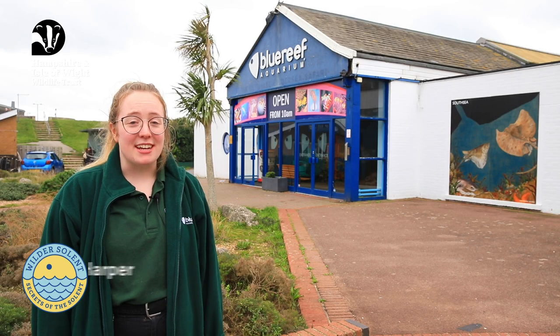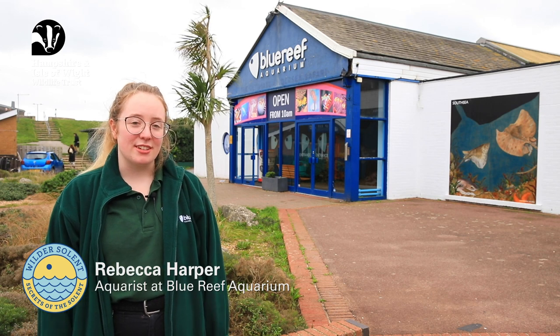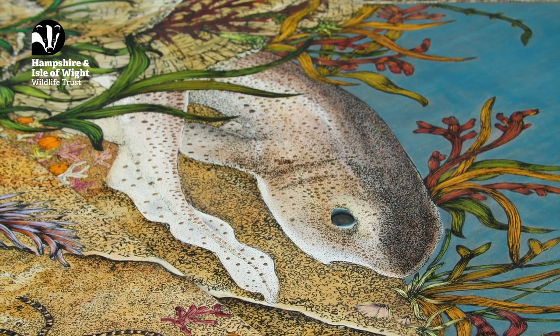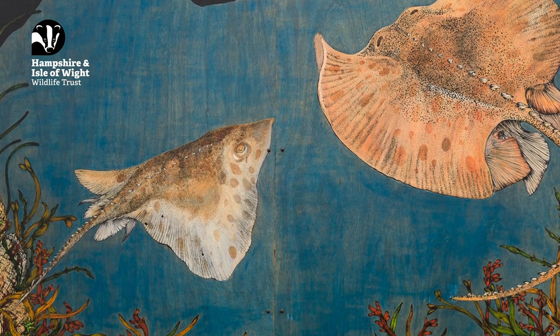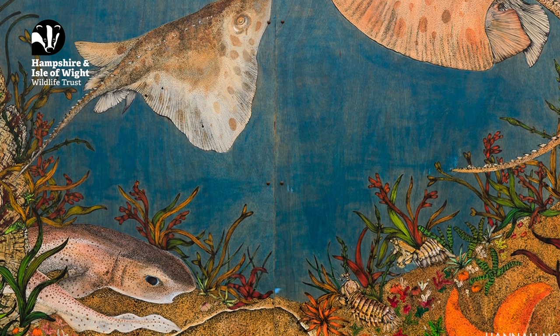Here at Blue Reef, we're really excited to have the mural as it really represents the wildlife that we have here in the Solent. It's really important to raise awareness about local marine wildlife, and specifically the shark family, because obviously their numbers are declining throughout the world. We've had a few comments from visitors about the mural — it really brightens up the outside of the aquarium as well as represents the wildlife we have around the UK, specifically in the Solent.